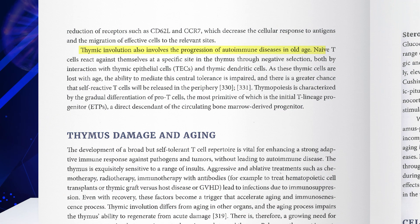Thymic involution also involves the progression of autoimmune disease at all ages. Naive T cells react against themselves at a specific site in the thymus through negative selection, both by interaction with thymic epithelial cells and thymic dendritic cells. As these thymic cells are lost with age, the ability to mediate central tolerance is impaired and there is a greater chance that self-reactive T cells will be released in the periphery. Thymopoiesis is characterized by the gradual differentiation of pro-T cells, the most primitive of which is the initial T lineage progenitor — a direct descendant of the circulating bone marrow-derived progenitor.